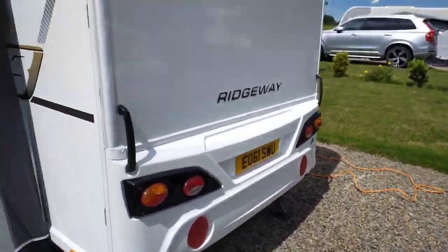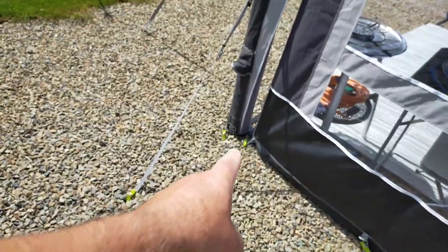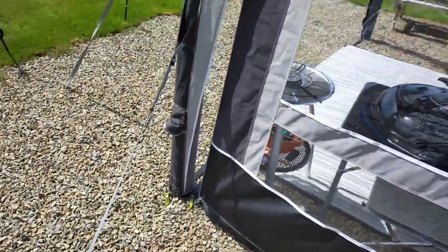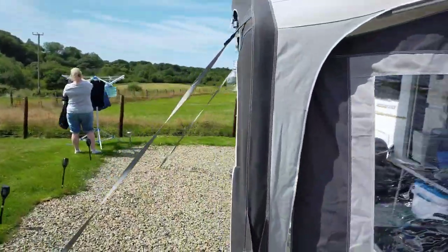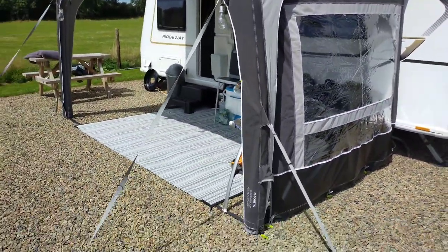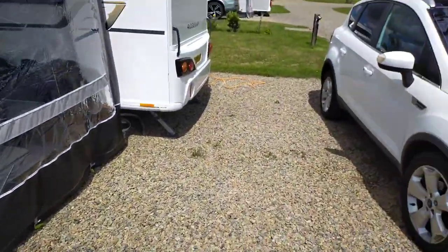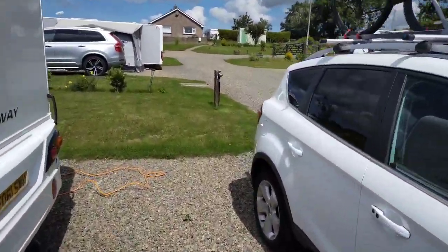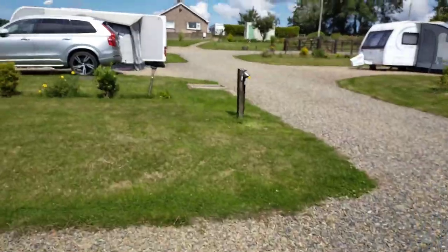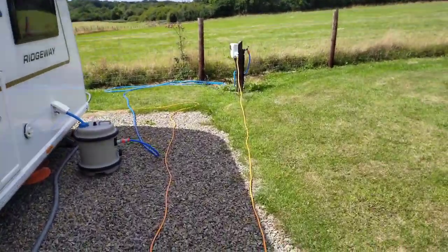If you're going to put an awning up, you're going to need decent rock pegs. We got the Meteor rock pegs - it's been very very blowy and the canopy has been perfectly fine, no problems whatsoever with it in very strong winds. Great - one of our best purchases.